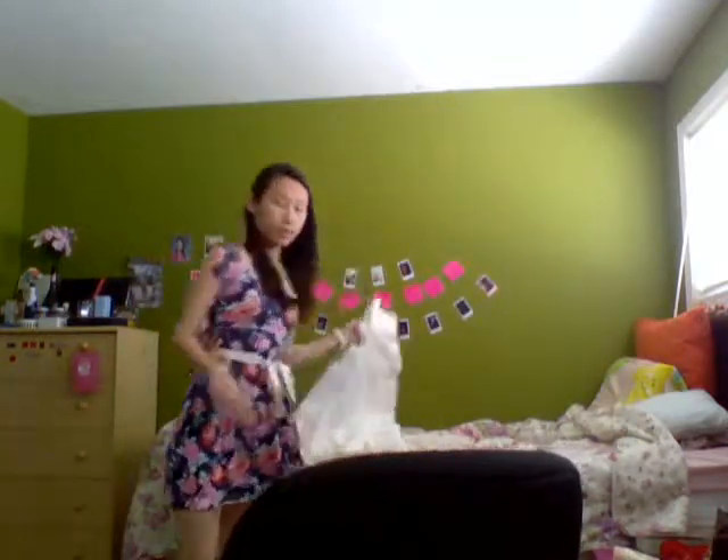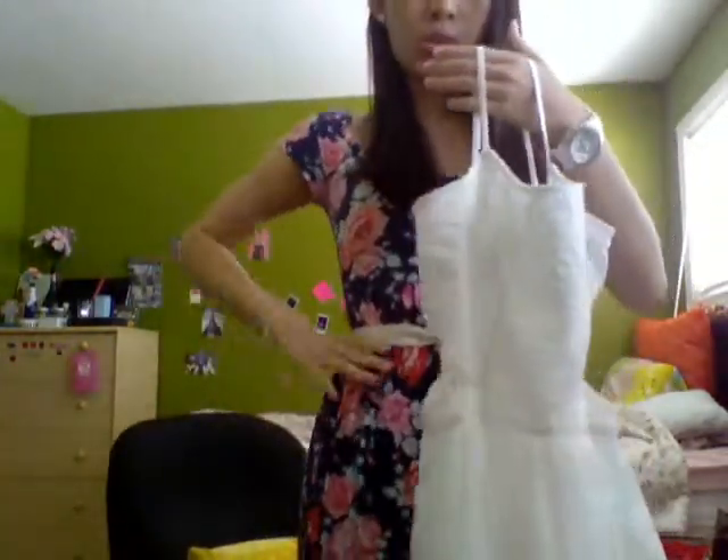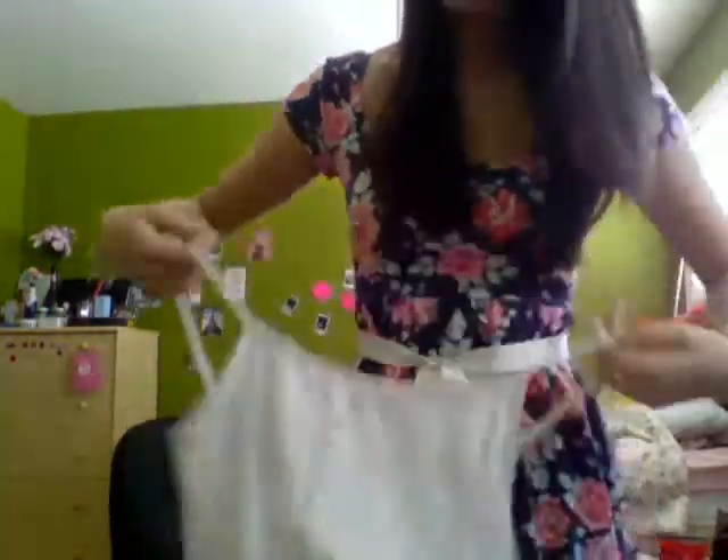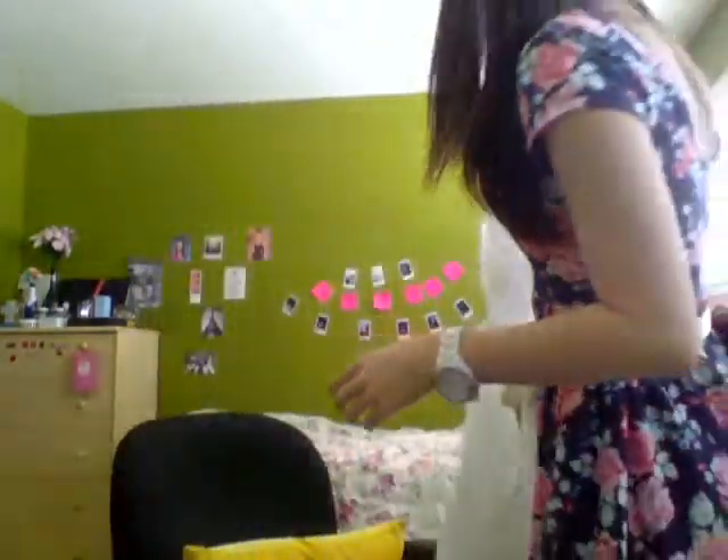Another dress I've been wearing a lot is this white Abercrombie dress. It has sides that kind of show your love handles, or whatever you want to call them, and there are also these lace patterns as well. I think I've mentioned this in a haul video, but yeah, these are two of the summer dresses I've been holding on to.